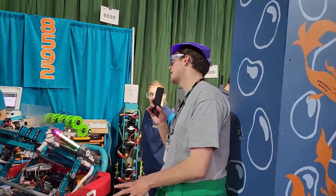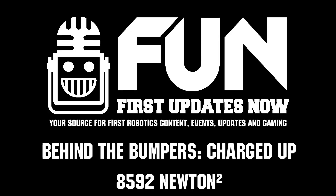Well, on behalf of First Updates Now, thank you guys so much for taking the time out of your day, and good luck to you guys in the rest of the competition.